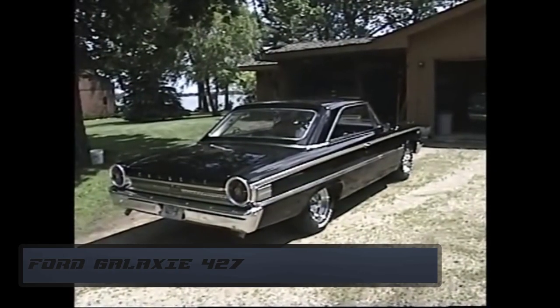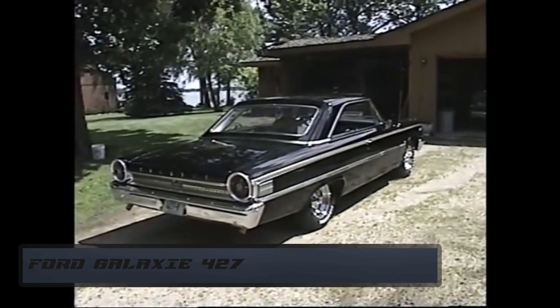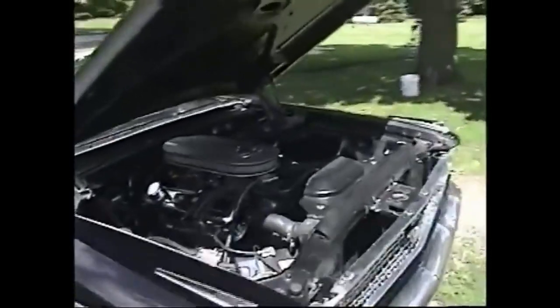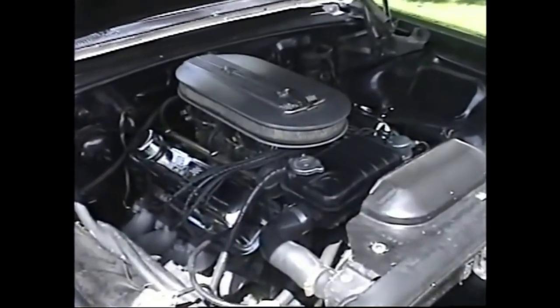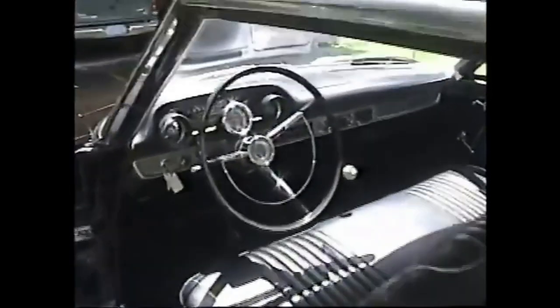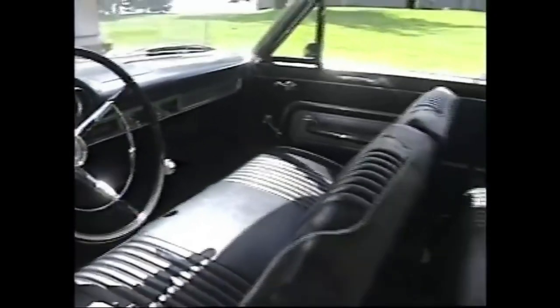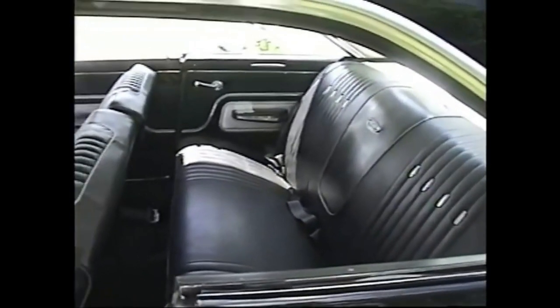Number 10. The last one on our list is still an accomplishment — do you know how many cars didn't get a place on this list? A lot. The Ford Galaxy 427 from 1963 came with 425 horsepower, which is impressive for '63. I mean, we weren't on the moon by then. It had this quite old, big ship-like design, but still counts as a true muscle car.